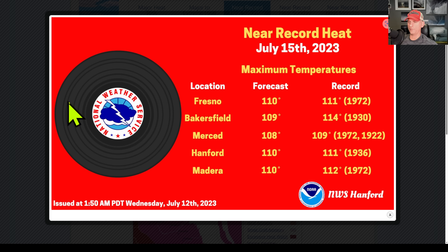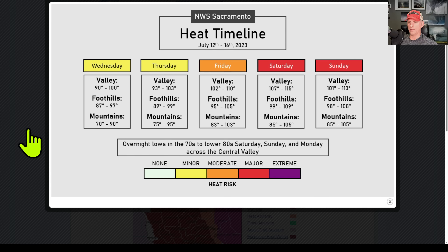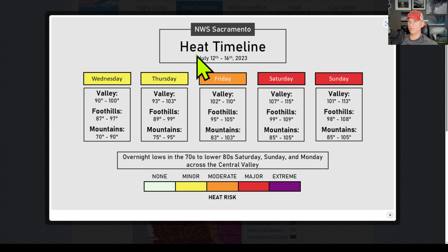Near record heat — taking a look at National Weather Service Hanford. We could be breaking some all-time record highs as we go through the next few days on into this weekend. We'll watch that closely. This is the heat timeline from National Weather Service Sacramento. You can see the warm-up really taking hold Friday, Saturday, and Sunday. Some of the valley areas getting up over 115 — possibly major heat risk coming up.